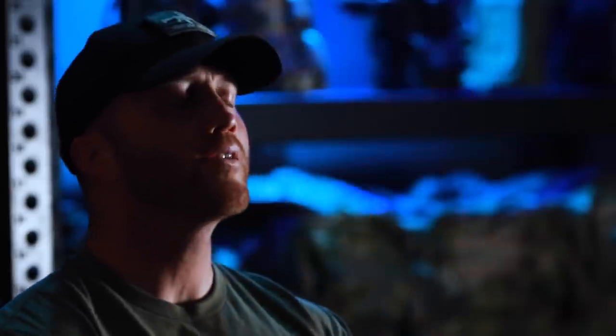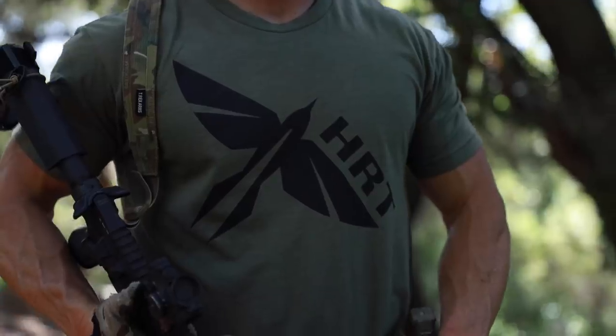What is going on, my friends? Welcome back to the channel. Before we begin, I want to give a quick shout-out to our channel sponsor, which is HRT Tactical.